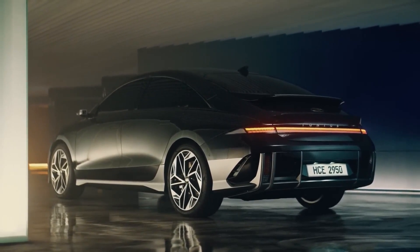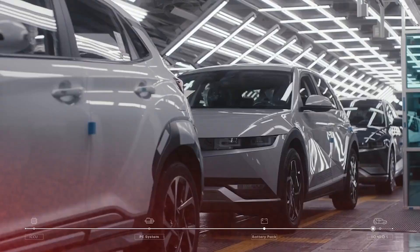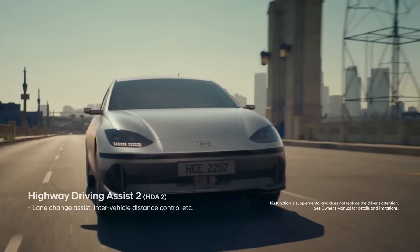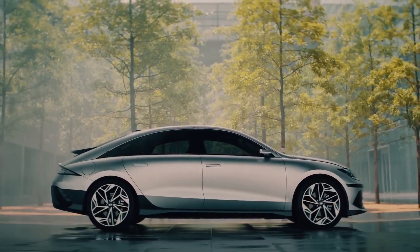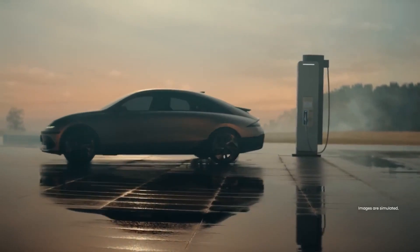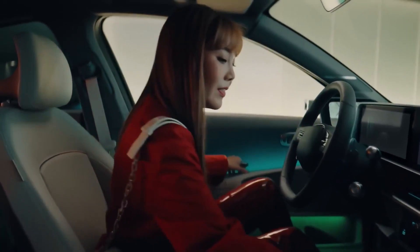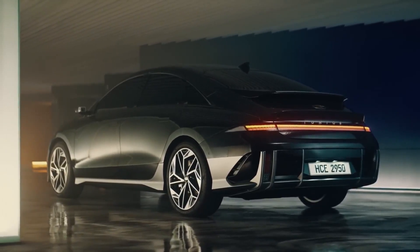The new Hyundai Ioniq 6 is a radical-looking electric saloon car that aims to continue the brand momentum delivered by the award-winning Hyundai Ioniq 5 hatch. It is a production EV that genuinely delivers concept car looks, both outside and in. The new Hyundai Ioniq 6 will compete with three acclaimed premium rivals: the Tesla Model 3, Polestar 2, and BMW i4. Key to this will be an electric driving range that will ultimately better all of its competitors, thanks to the sheer aero efficiency of the car they're calling the Electrified Streamliner.